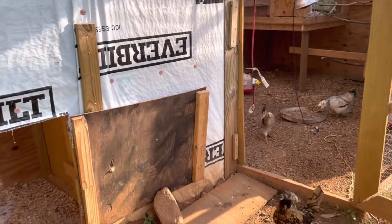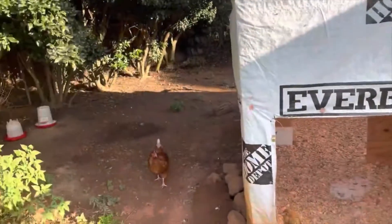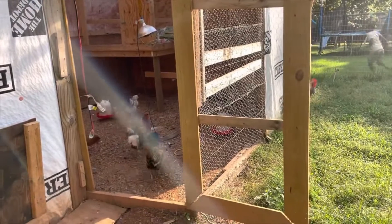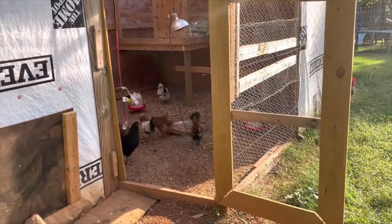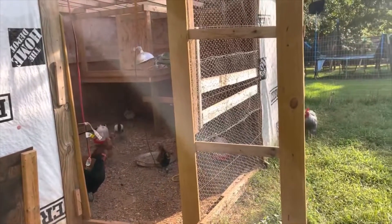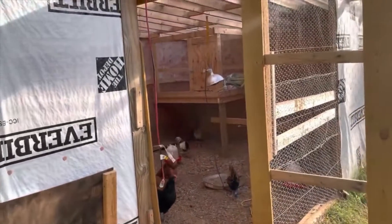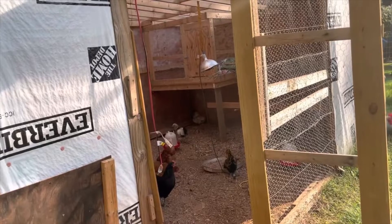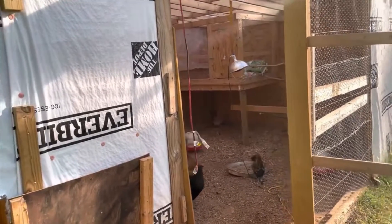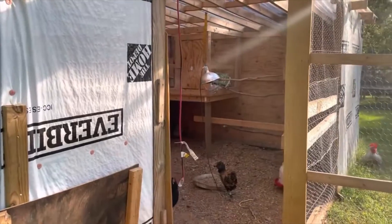I got to go back and do a head count. But yeah, so they're doing okay. We did lose a few. We've had some critters attacking, trying to attack the rooster. Well, the rooster is protecting the other chickens, of course. But overall, the ones that we have are pretty healthy.